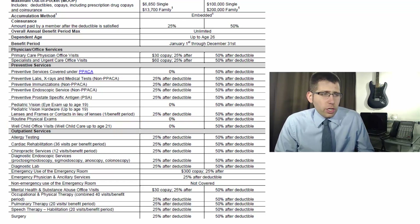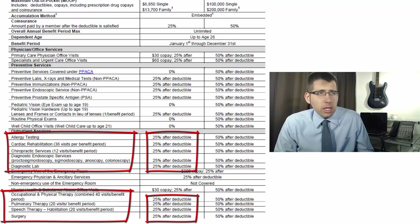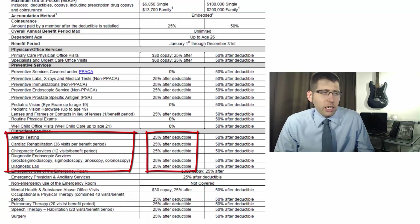Moving into outpatient services — most of this is going to be 25% after the deductible, meaning you pay the $1,750 or $3,500 and then 25% of remaining bills. That covers allergy testing and cardiac rehabilitation. When things are in parentheses, you get that number of visits per benefit period — so 36 visits for cardiac rehab, and 12 chiropractic visits per benefit period. If you bought the plan in November, you'd have those visits until December, then January 1st resets everything.